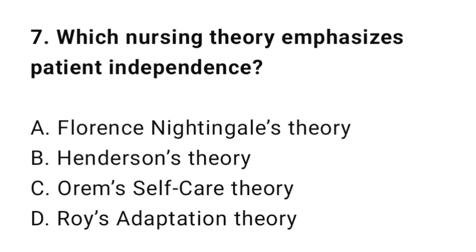Question 7: Which nursing theory emphasizes patient independence? The correct answer is C: Orem's self-care theory.